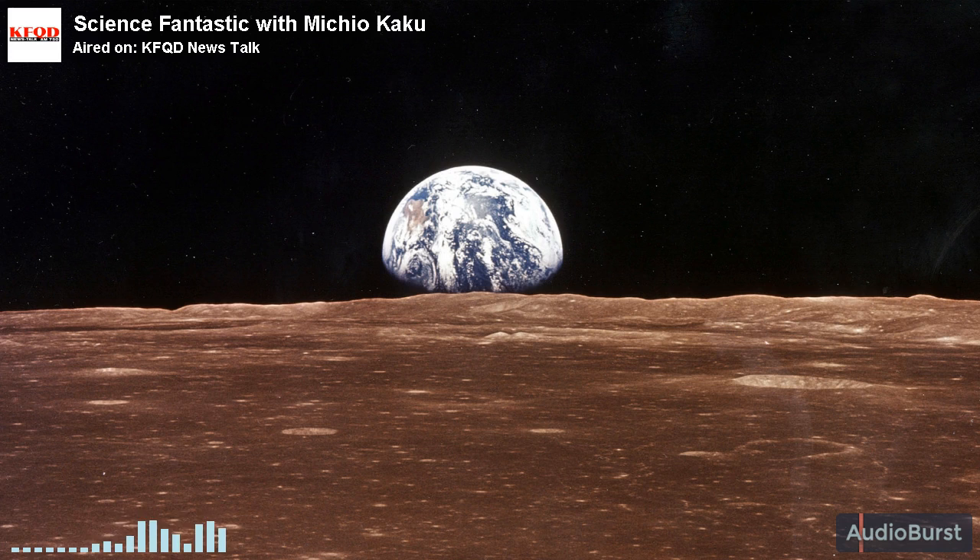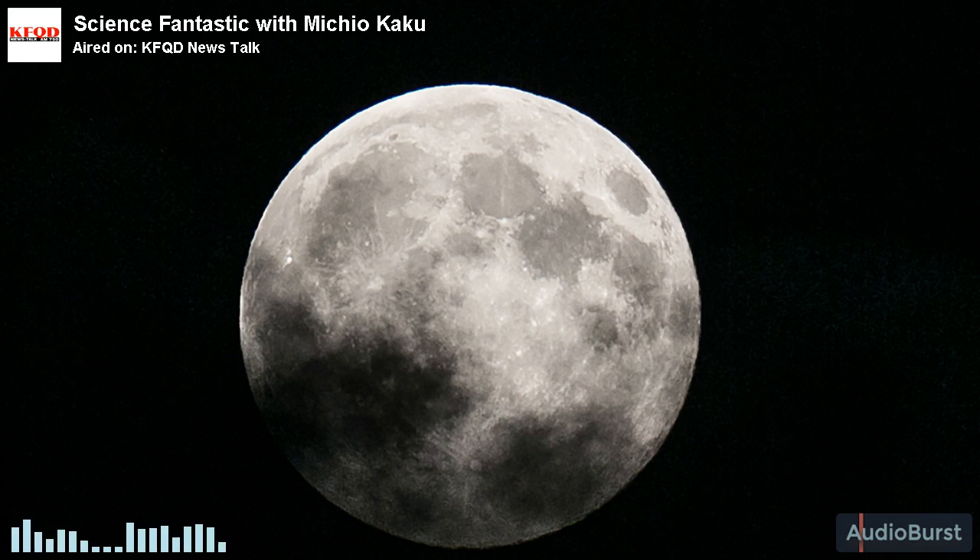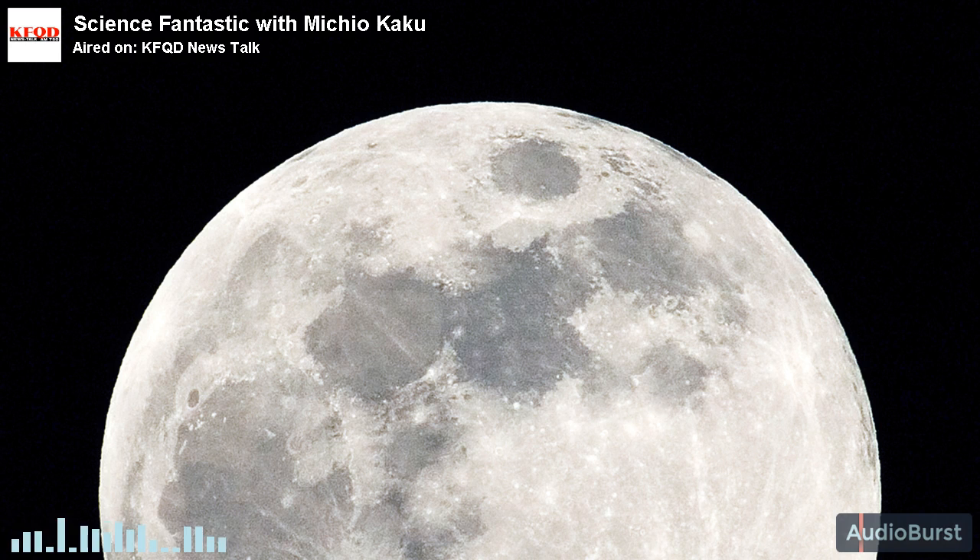The moon is synchronized with the orbit of the Earth, but not because of alien technology, but because of tidal forces. The moon is not perfectly spherically round, and because of that it is slightly flattened at the poles. If you use Newton's laws of motion and calculate a stable orbit of a football as it goes around the Earth, the stable orbit is when one side of the football always faces the Earth.